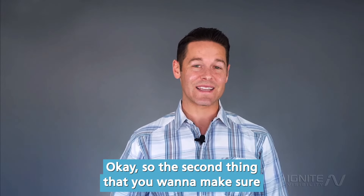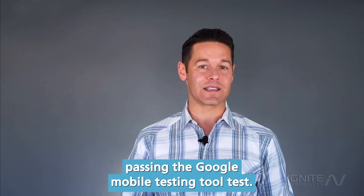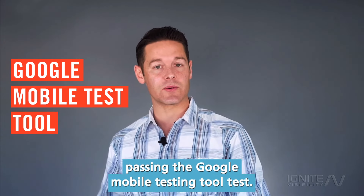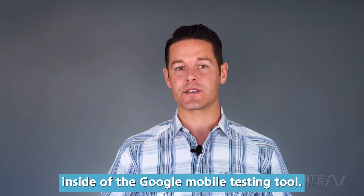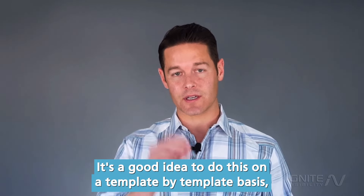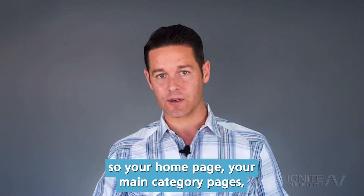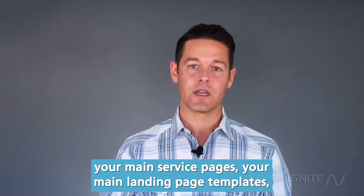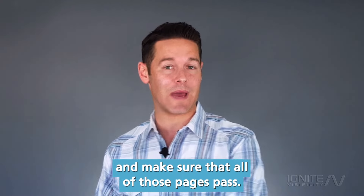The second thing you want to make sure is that all of your pages are passing the Google mobile testing tool test. You can put your pages inside the Google mobile testing tool — it's a good idea to do this on a template by template basis: your home page, your main category pages, your main service pages, your main landing page templates. Make sure that all of those pages pass.